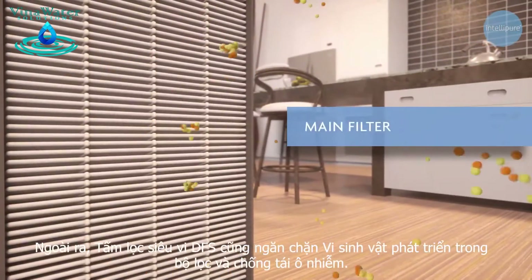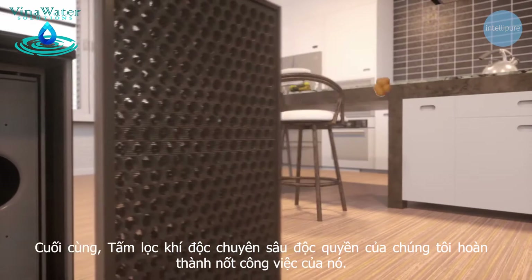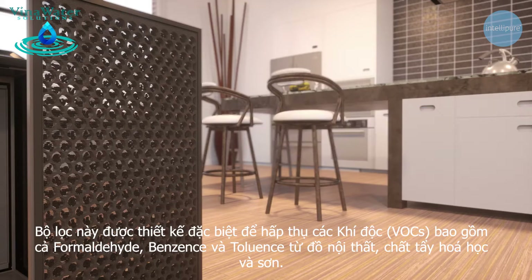DFS technology also prevents microbial growth in the filter and stops secondary pollution. Finally, our proprietary blend VOC filter finishes the job. This filter is specially designed to absorb volatile organic compounds including formaldehyde, benzene and toluene that come from furniture, chemical cleaners and paints.